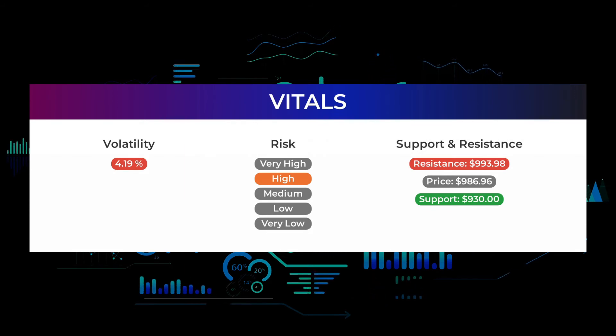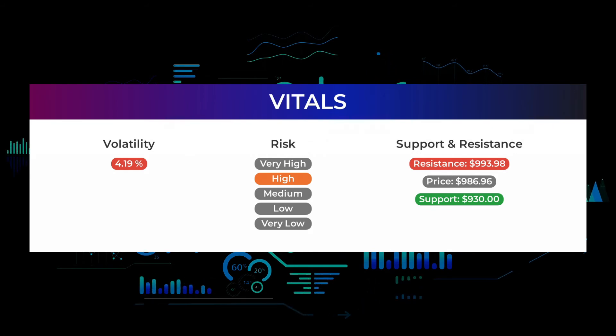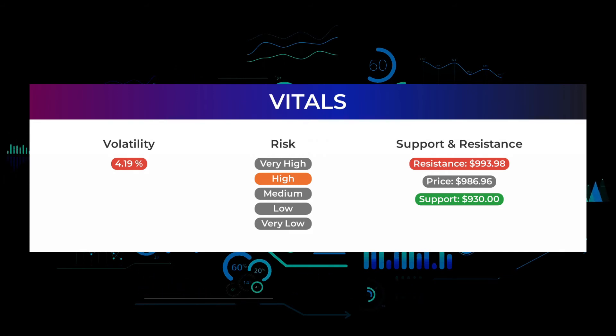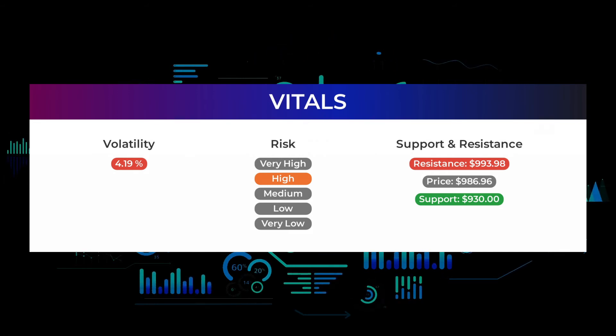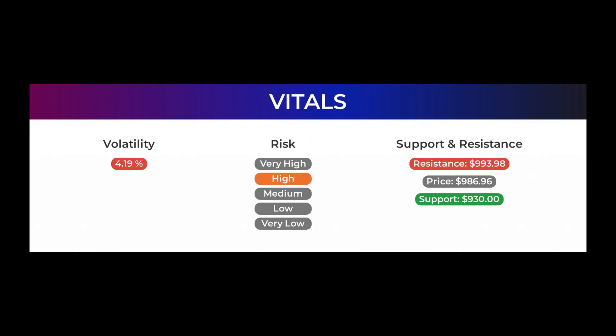During the last day, the stock moved $44.59 between high and low, or 4.57%. For the last week, the stock has had a daily average volatility of 4.19%. The stock has a beta of 2.05, which tells us that Tesla is 1.05 times more volatile than the market.